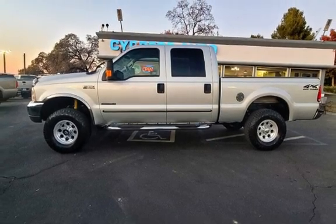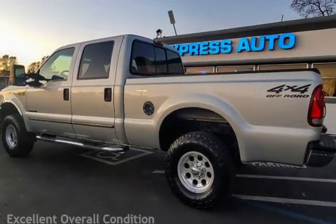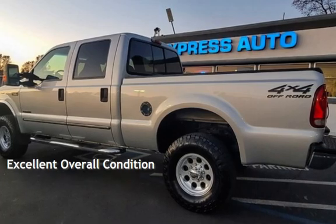This Ford has less than 281,000 miles on the odometer. This vehicle is in excellent overall condition.